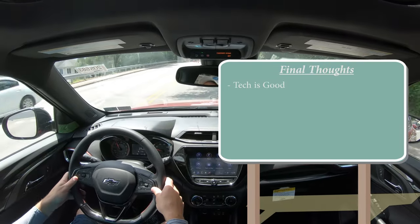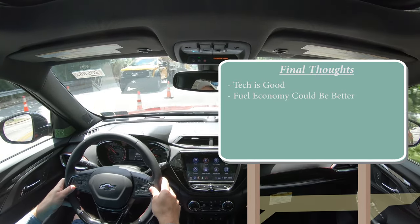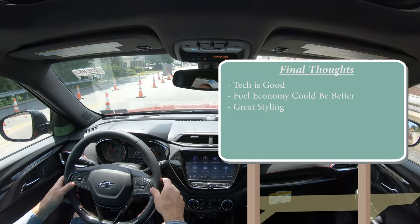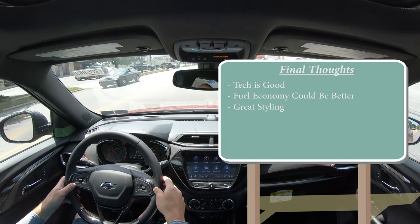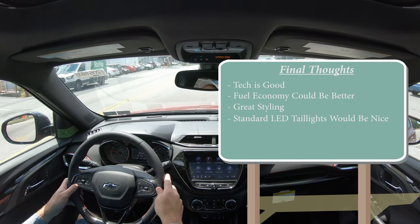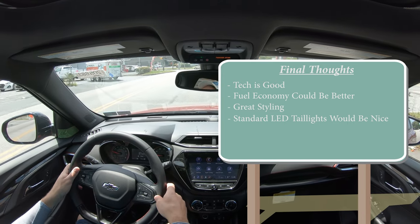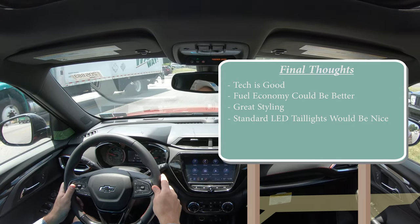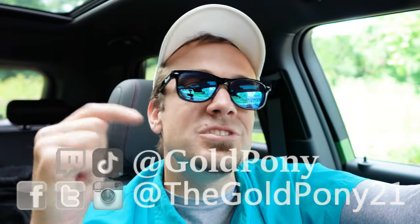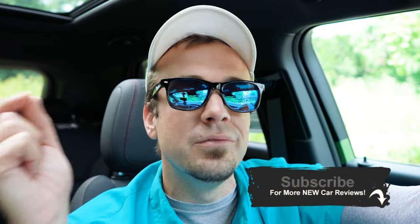Overall, the tech is pretty good for the price point on the Trailblazer. Fuel economy isn't best-in-class but it's close, and the aggressive looks — reminding me of the Volvo XC40 — more than compensate. I would have liked LED tail lights standard on all trims, but you can't have everything. Thanks for watching — follow me on social media, hit subscribe and the bell notification if you're into new car reviews, and I'll see you in the next video.